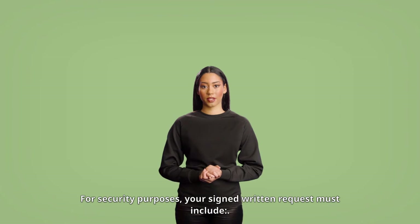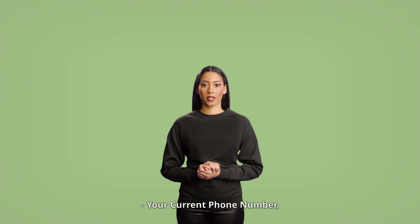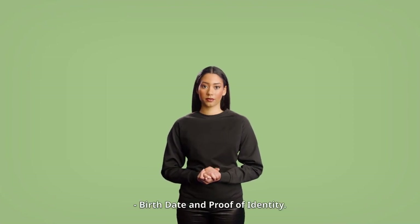For security purposes, your signed written request must include your first name, last name, current address, current phone number, social security number, birth date, and proof of identity.